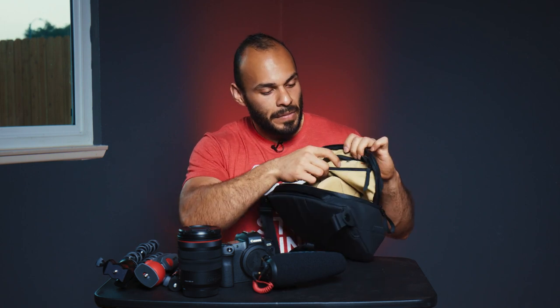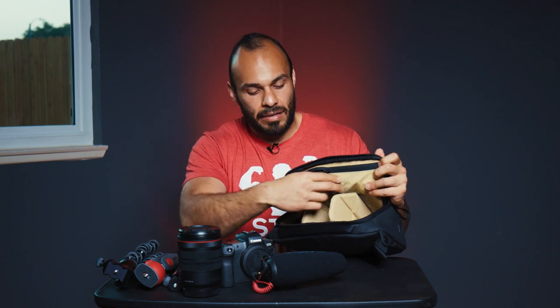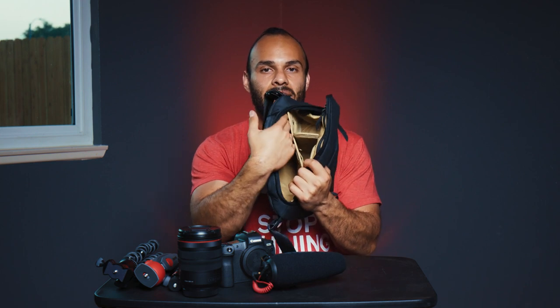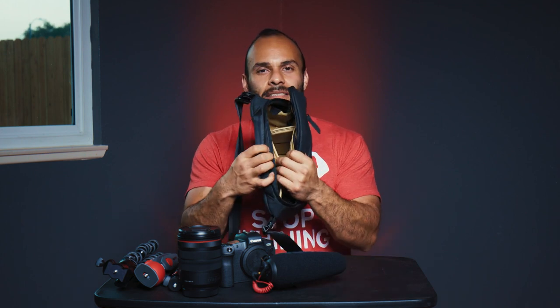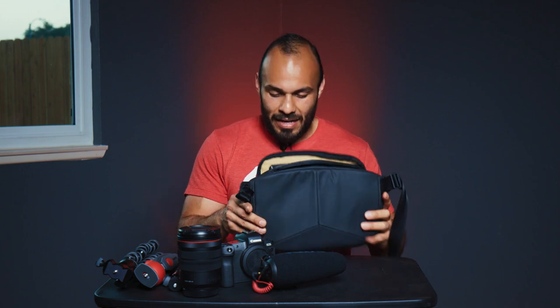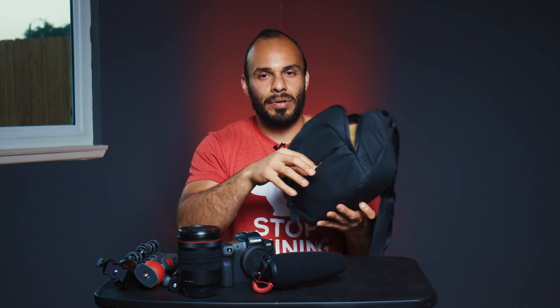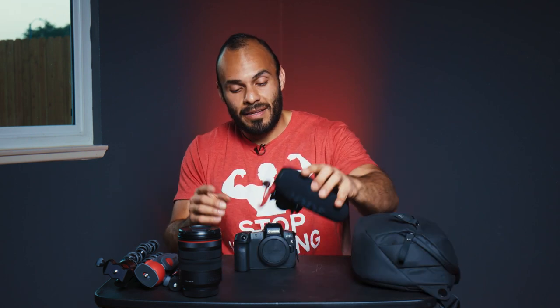I absolutely love how they designed this bag — the pockets, the placement. You can put SD cards and batteries in here. There's a side pocket where you can put your iPad or notepad, and it has a magnetic closure, which I think is awesome. They also have a few other pouches on the side and a front pocket where I usually put my batteries. I'll go more in depth with this bag in future videos.